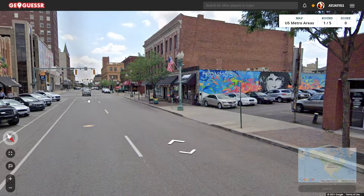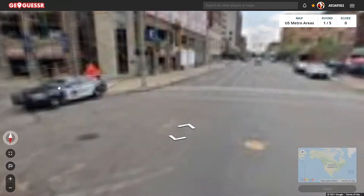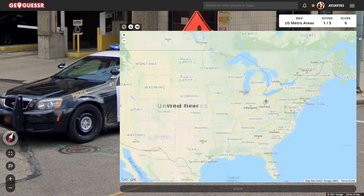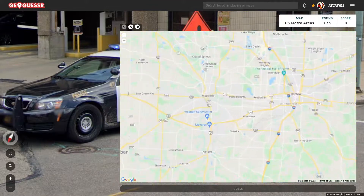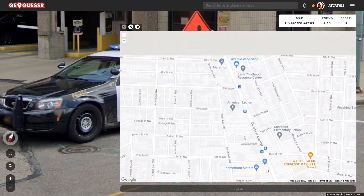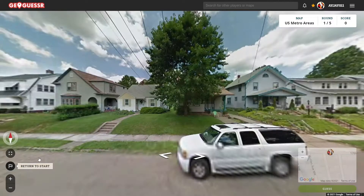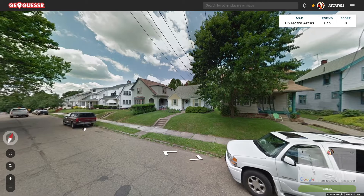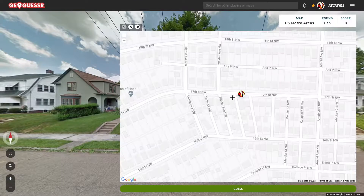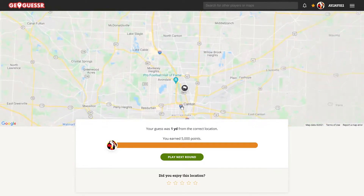There's the Ohio State flag — very distinctive. There's a police car there. Let's see what it says. Canton? Okay, so we're in Canton, Ohio. And it looks like this is Cleveland Avenue. We're on 17th and there's Walden. So we had 1, 2, 3, 4, 5, 6 houses. Right about there. 1 yard away in Canton, Ohio.